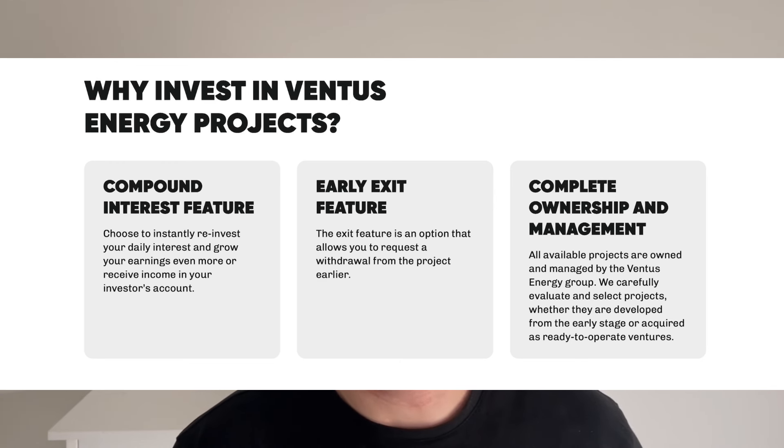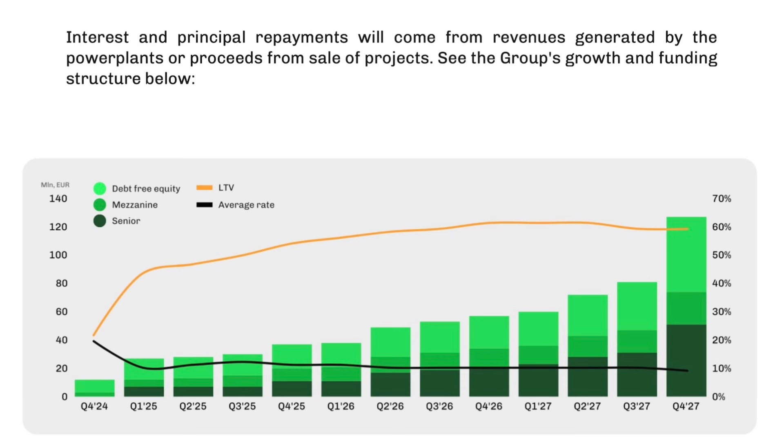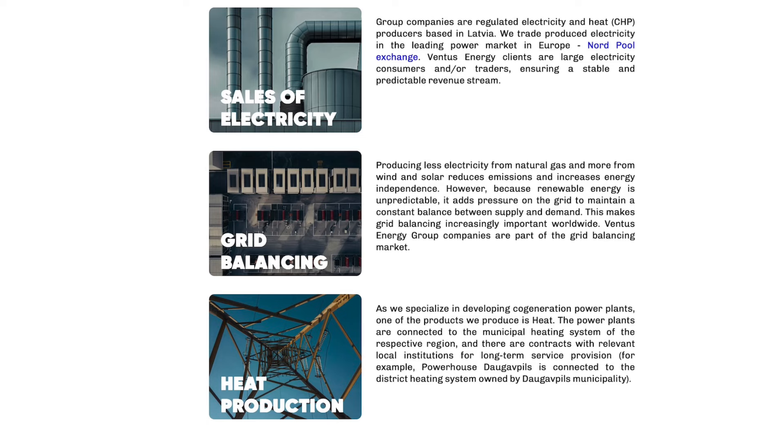The strengths of the platform: they have quite high returns, up to 20% — I will talk more about this in a moment. They already have 600 registered investors and nearly 2.5 million euros already invested on the platform. So it's a new platform but growing fast. The projects are completely owned and managed in-house with no external partner whatsoever. The group cash flow is focused on three types of projects: heat, electricity sales, and grid balancing.